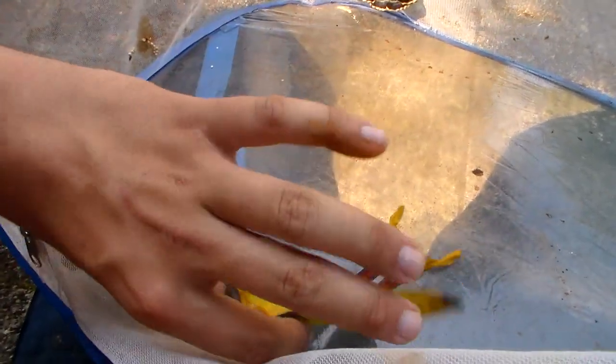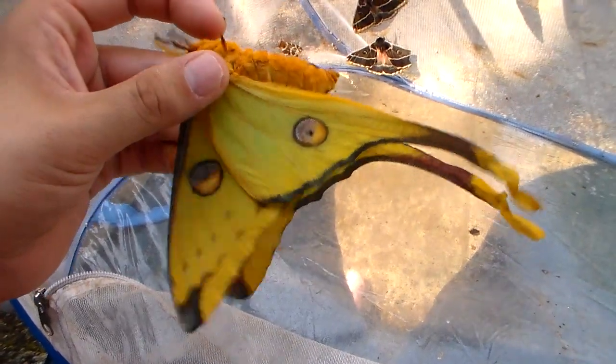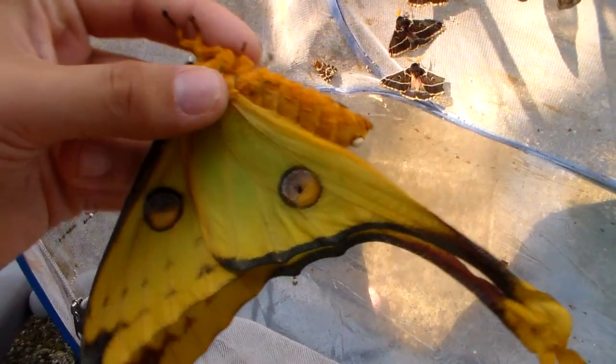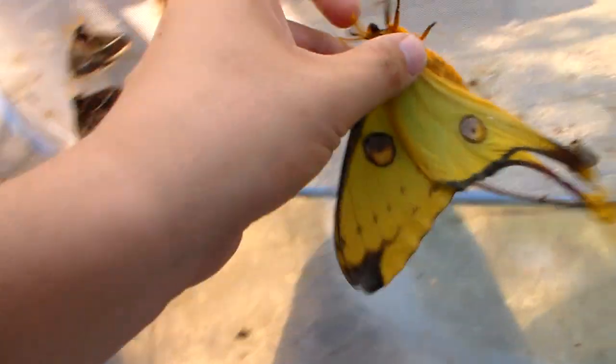It's not the easiest species to breed — it's more for advanced insect breeders. But they seem to do well on a variety of trees, for example smoke bush and liquid amber.